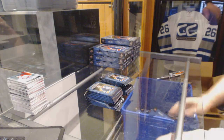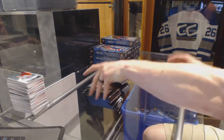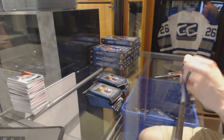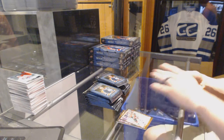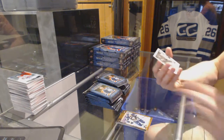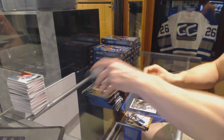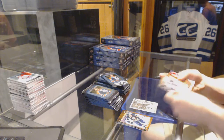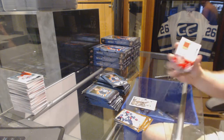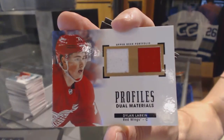Not putting up a Black Diamond or Cup tonight — 100%. There is an SP Authentic up if you're not feeling this, because 80% of the hobby can't afford Black Diamond or Cups. Wire photo for the Detroit Red Wings — Andres Athanasiou. Profiles dual jersey for the Detroit Red Wings — Dylan Larkin.